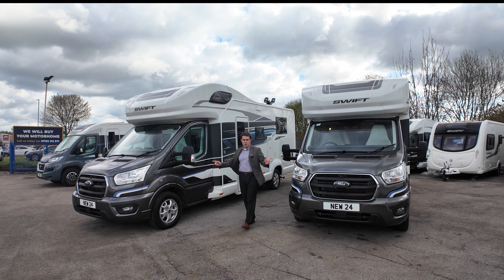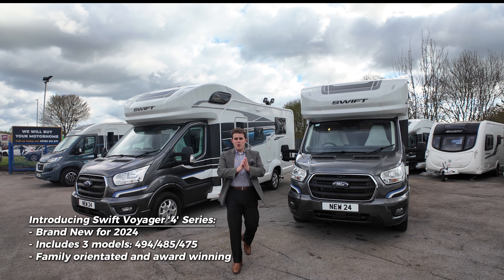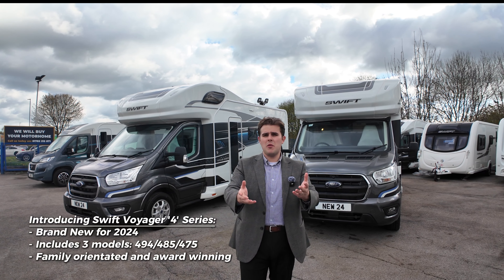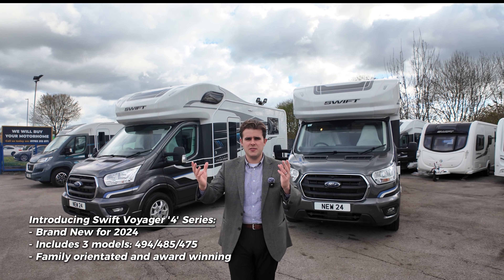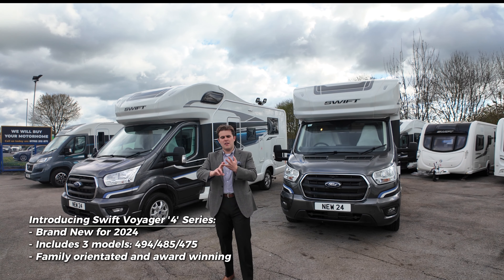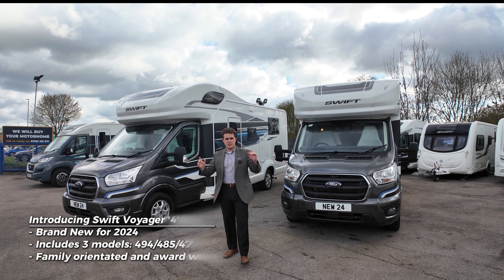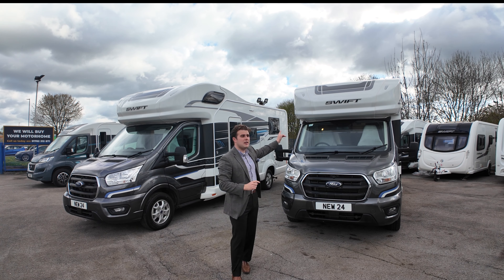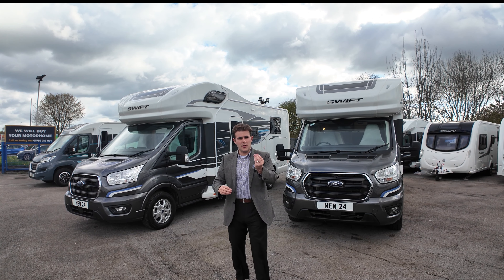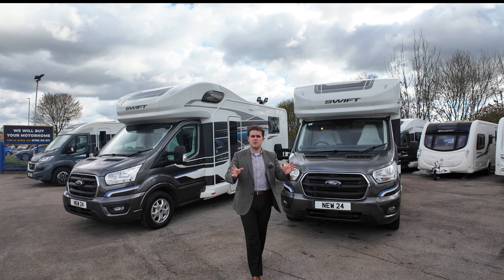They're both Swift, they're both on the Ford, and they are both in the 4 Series — that's a new range for 2024 within Swift. Many of you may be familiar with the Voyager 5 Series: the 540s, 564s, 594s and so on. The key difference is that the 4 Series have the over-cab beds, which the 5 Series do not. In the 4 Series there are three models: the 485, 494, and the 475.